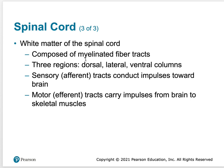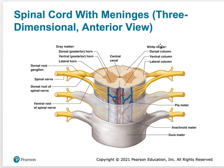White matter of the spinal cord is composed of myelinated fiber tracks — these are axons. There are three regions: dorsal, lateral, and ventral columns. Sensory afferent tracks conduct impulses towards the brain, while motor efferent tracks conduct impulses away from the brain. In the cross section, you can see the gray matter on the inside made up of a posterior horn, a lateral horn, and an anterior horn.